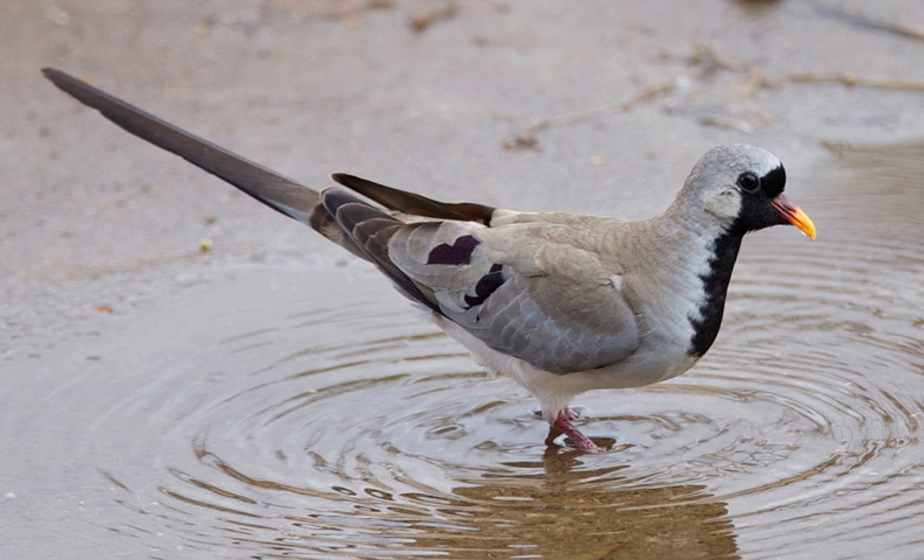The dove is a widespread resident breeding bird in sub-Saharan Africa and Madagascar, with its range extending into the Arabian Peninsula, southern Israel, Jordan and as far north as Turkey. It is found in near-desert habitats with acacia and bushes.